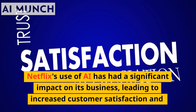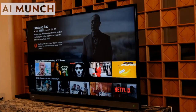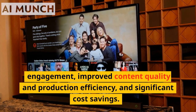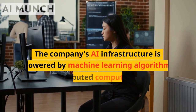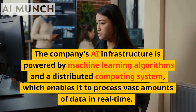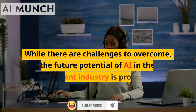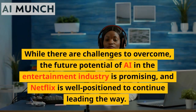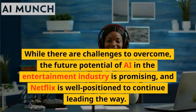Netflix's use of AI has had a significant impact on its business, leading to increased customer satisfaction and engagement, improved content quality and production efficiency, and significant cost savings. The company's AI infrastructure is powered by machine learning algorithms and a distributed computing system, which enables it to process vast amounts of data in real-time. While there are challenges to overcome, the future potential of AI in the entertainment industry is promising, and Netflix is well-positioned to continue leading the way.